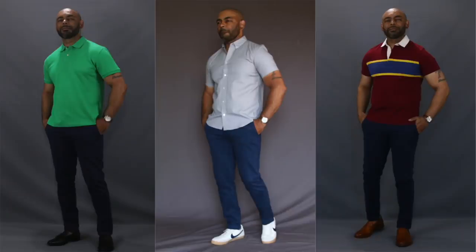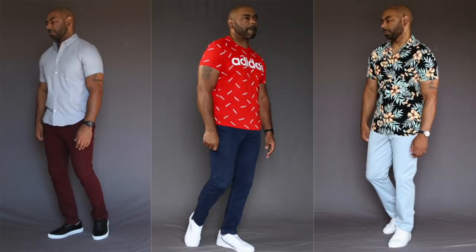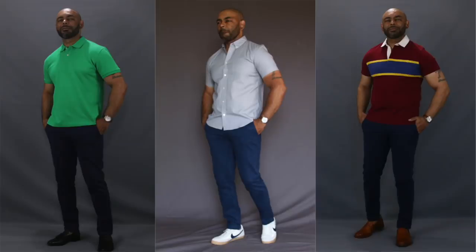Next up is an essential I recommend year round: a pair or two of chinos. What I love about chinos for the summer is they allow you to have a nice relaxed look without the heaviness and sweatiness of jeans. Chinos are the most versatile pair of pants — dressier than jeans, but not quite as dressy as trousers. During the summer I wear a lighter weight chino, making them even more hot weather appropriate.